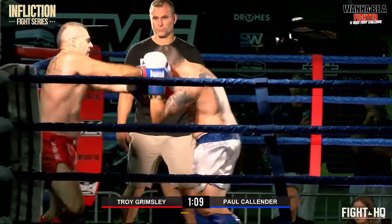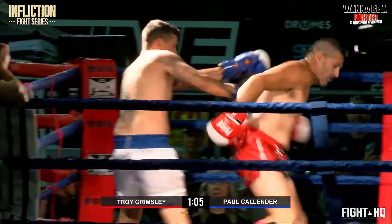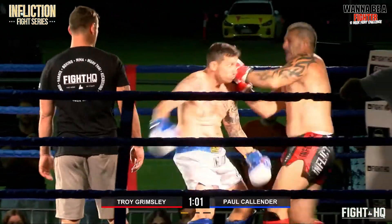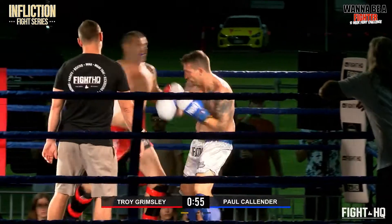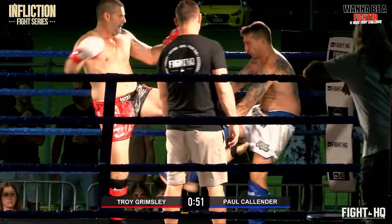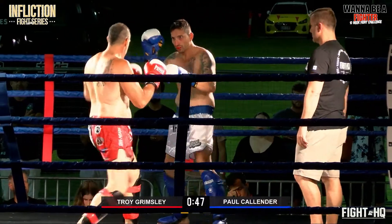Grimsley lands that right round kick to the body. Pretty even here. I think Paul's taking the fight up to him and Troy is just saying mate, bring it on — I've got some heavy hits for you mate, I've got some nice round kicks, come on down.